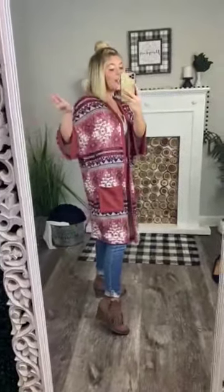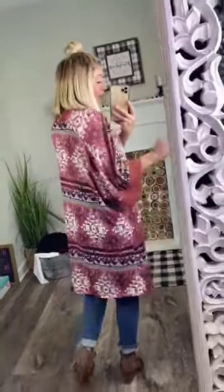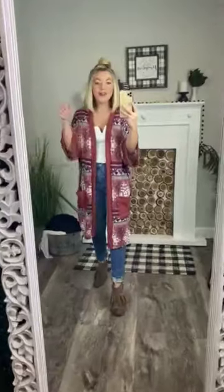It has a super trendy pattern on it, which is that tribal print. It's a long kimono, which I love — that's going to be perfect with jeans and a top or with dresses. So many ways to style it. It is going to be perfect for you, girlfriend. It is true to size — I'm wearing a size small and I'm normally a small.